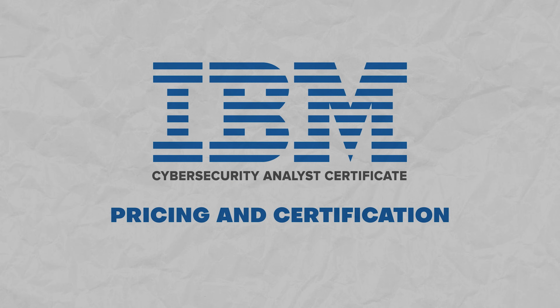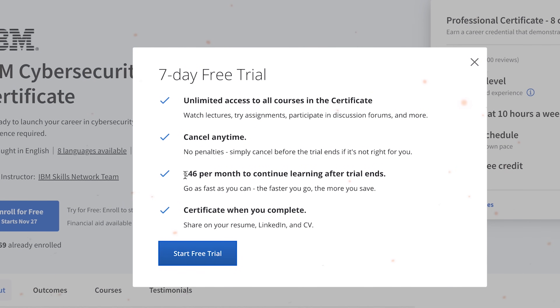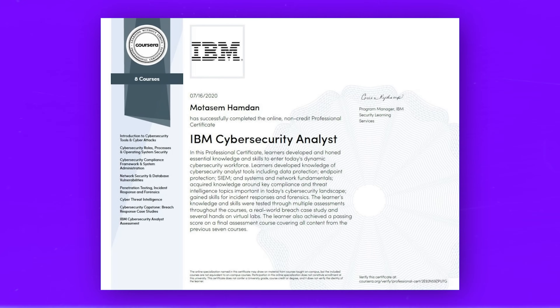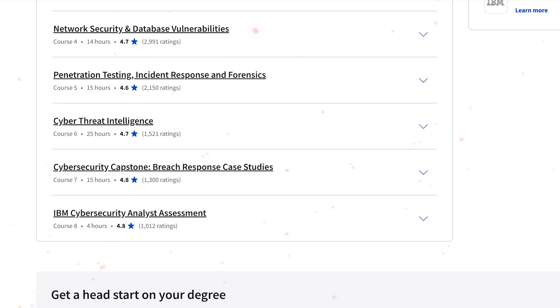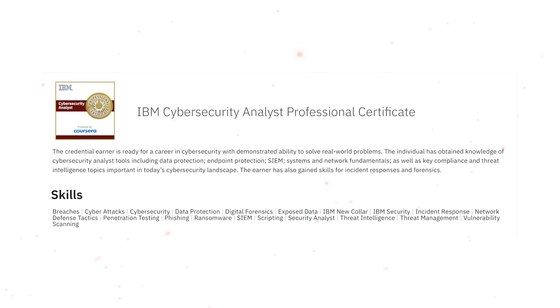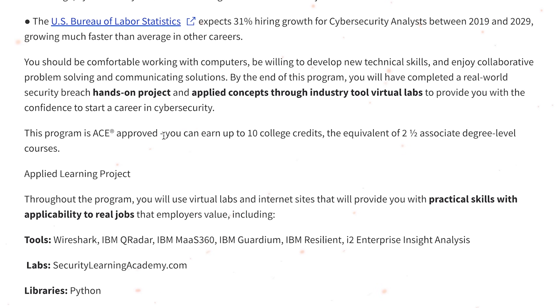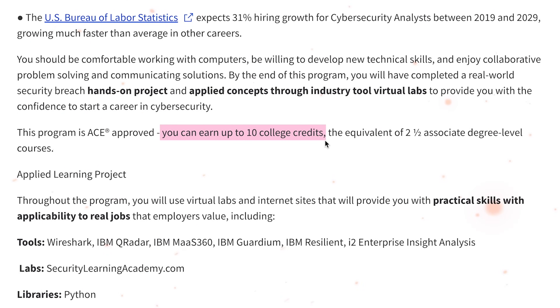The certification program requires a monthly subscription and is not bundled with Coursera Plus, so it's a separate deal. You get a Coursera completion certificate for each course you complete, and most importantly, when you complete all courses you receive an IBM badge, which can boost your LinkedIn profile or resume. Additionally, the American Council of Education (ACE) has put its stamp of approval on this program, meaning you can earn college credit from 4 universities in the United States.